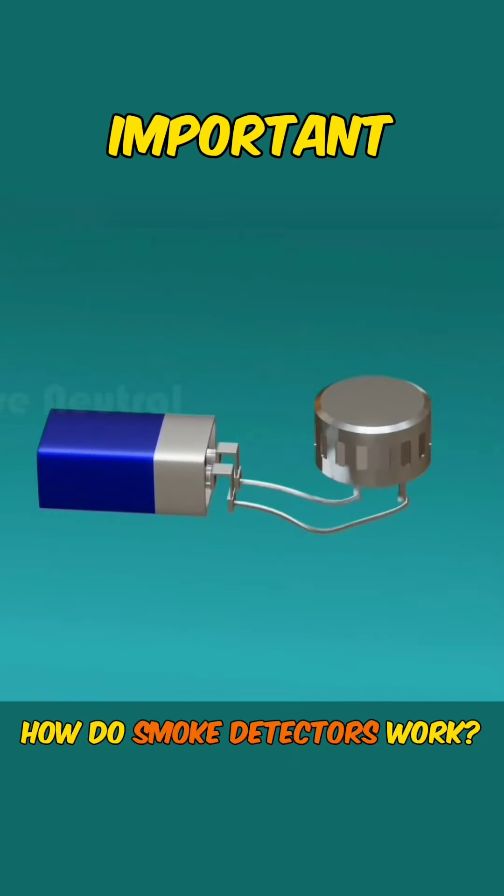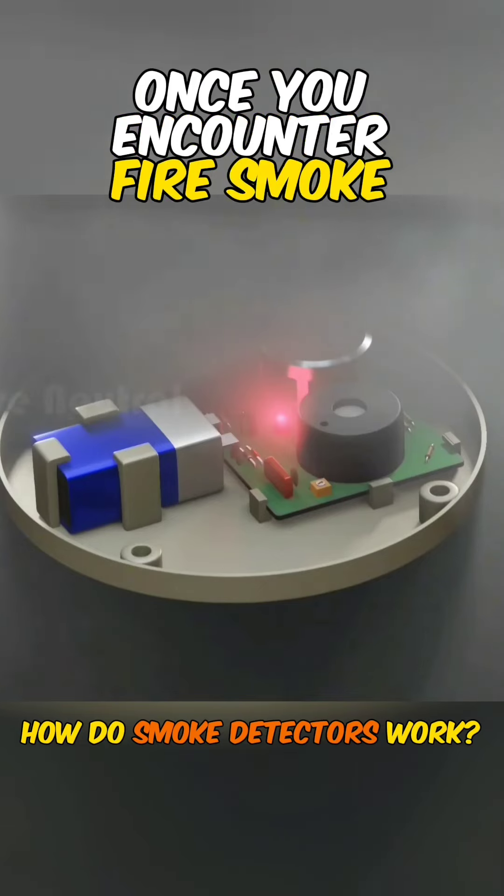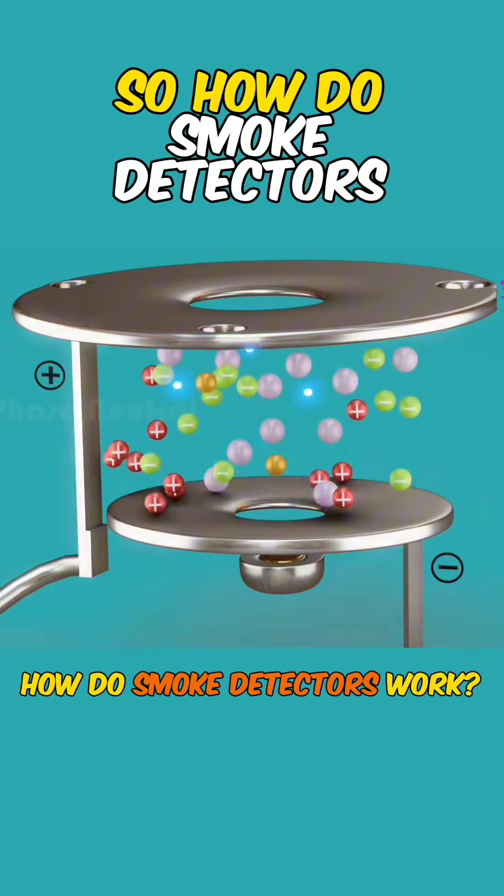The smoke detector is an important piece of equipment in a fire alarm system. Once you encounter fire smoke, it will automatically alarm you and remind you to get out. So how do smoke detectors work?